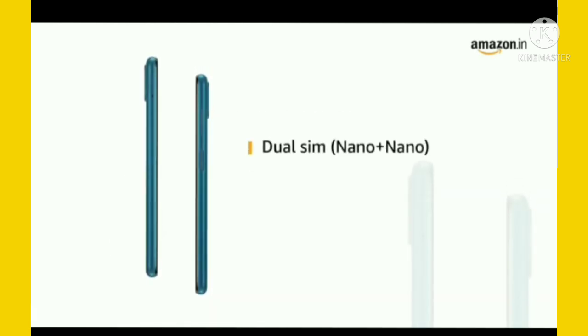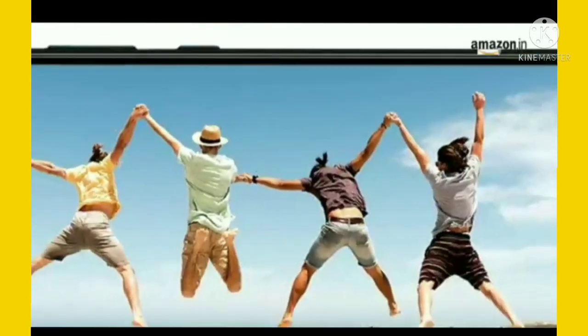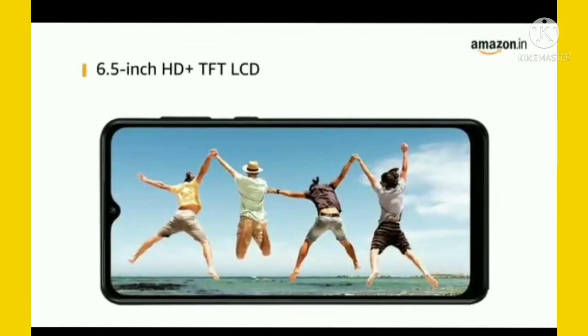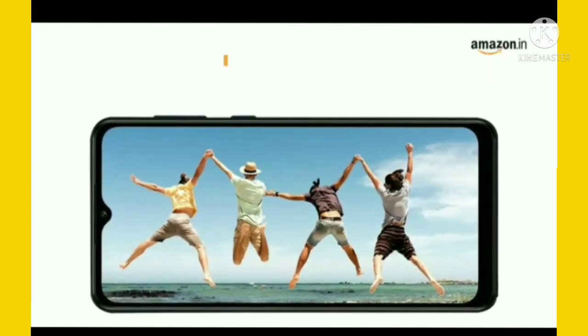The phone is dual SIM, nano plus nano capable with dual standby, 4G plus 4G. It has a 6.5-inch HD+ TFT LCD screen with an Infinity V-cut display.